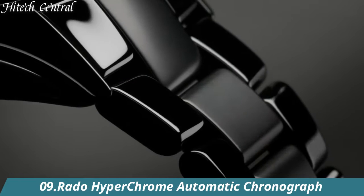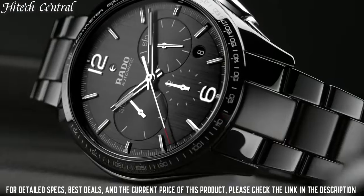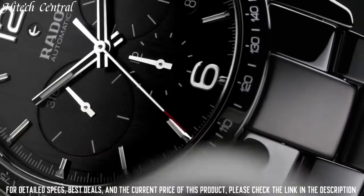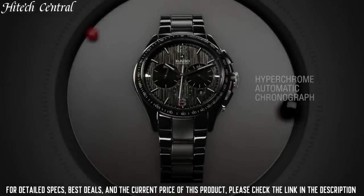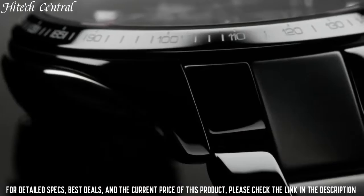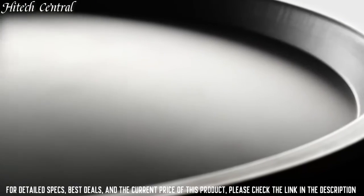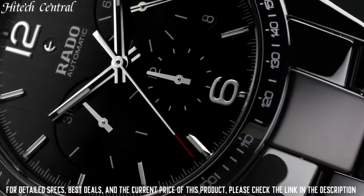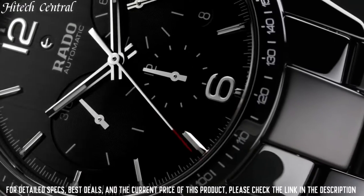Number 9: Rado Hyperchrome Automatic Chronograph — black ceramic case and bracelet, fixed black ceramic bezel, black dial with silver-tone hands and stick hour markers, minute markers around the outer rim. Dial type: analog. Luminescent hands and markers, date display between the 4 and 5 o'clock positions, chronograph with 3 sub-dials displaying 60-second, 30-minute, and 12-hour, automatic movement, scratch-resistant sapphire crystal, skeleton case back, case diameter 45mm, round case shape, deployment clasp with push button, water-resistant at 50m.